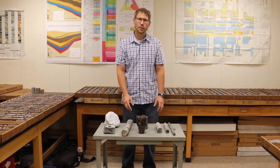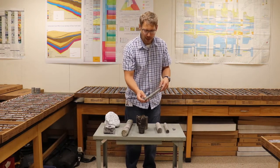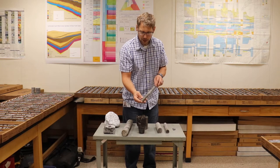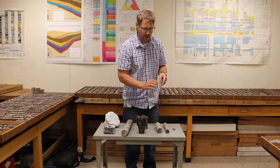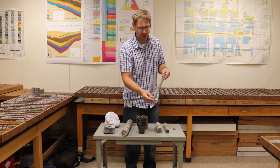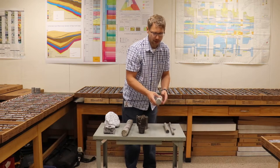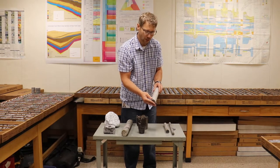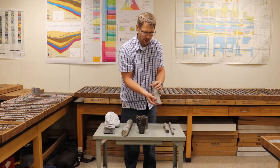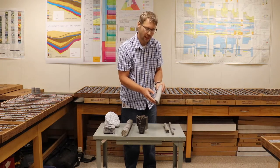As you can see, cores come in many different diameters. This small core actually came from the mining industry — they were looking for titanium ore, and they really didn't need a large volume of rock. They just needed to know at what depth they could find the ore they were interested in mining. On the other hand, this piece came from a construction project where the Department of Transportation was looking into expanding a road, and they needed a larger volume of rock to determine how strong it is and whether or not they could build the road on top of it.